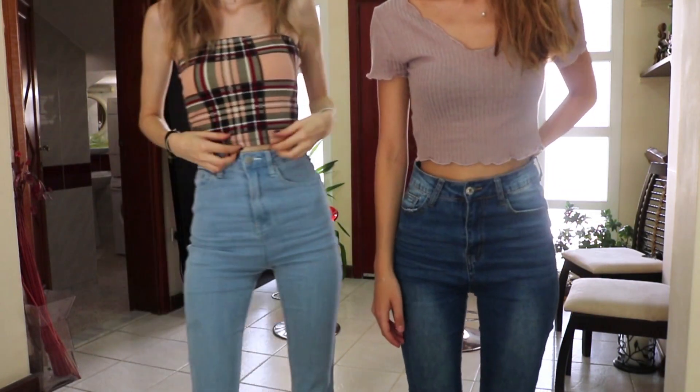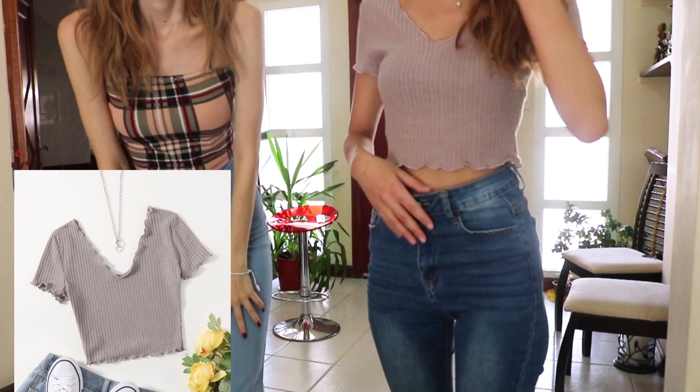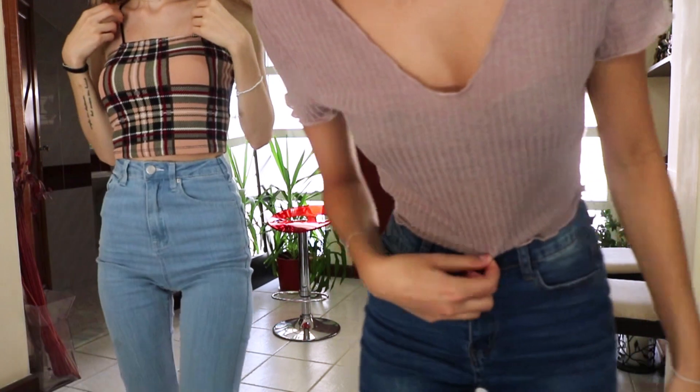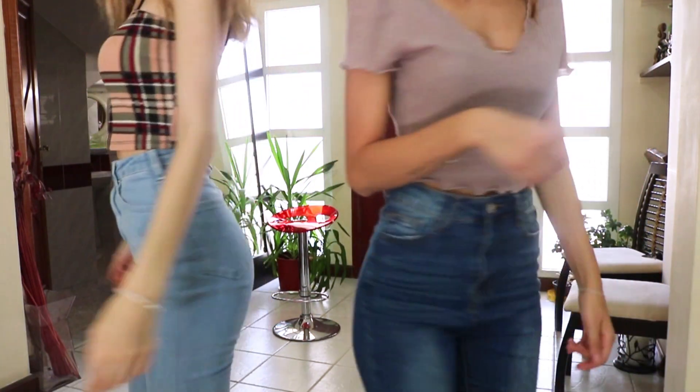Next we're also changing shirts because we have too many crop tops. Not much to say about those either — they look pretty similar to the picture and really good quality.